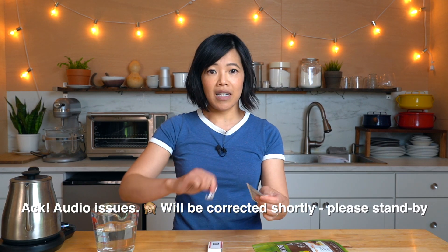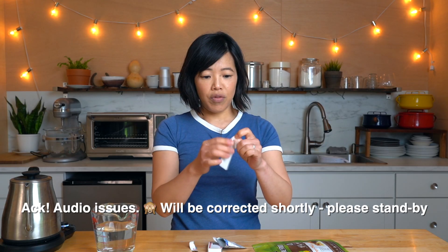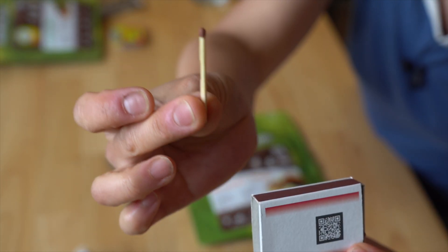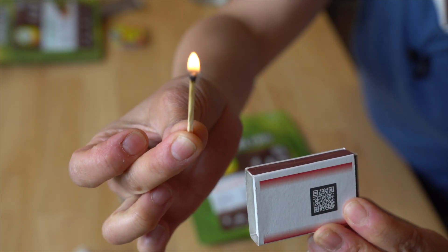Before we do anything, let us sanitize our hands. I have a wet wipe here — it smells like perfume but has that cooling sensation of alcohol. These are not windproof matches, just gold matches. It'll work.